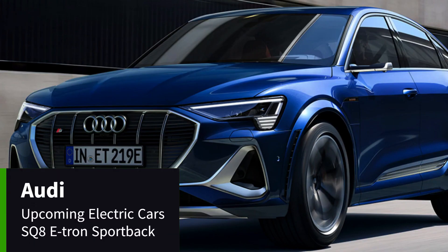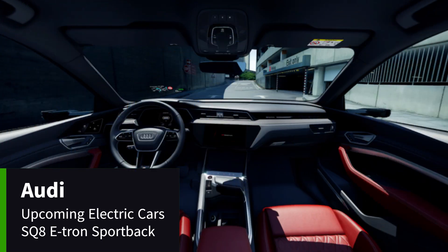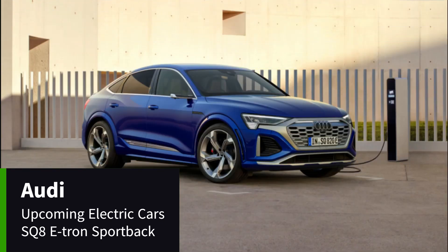With its distinctive sloping roofline, the Audi SQ8 Sportback e-tron is the fully electric performance SUV that's sporty, dynamic, and packed with Audi technology. It has a range of around 300 miles from a 106kWh battery. As well as producing zero emissions while driving, the SQ8 Sportback e-tron is built at a carbon-neutral facility in Brussels.